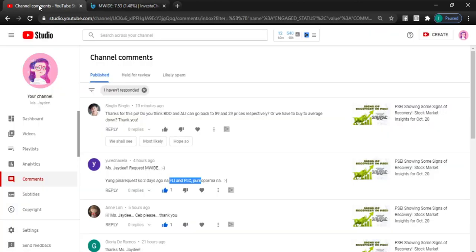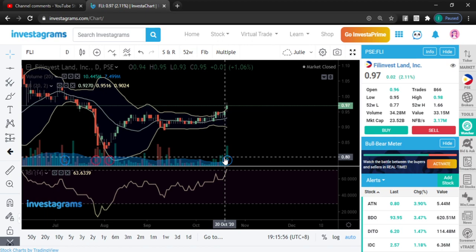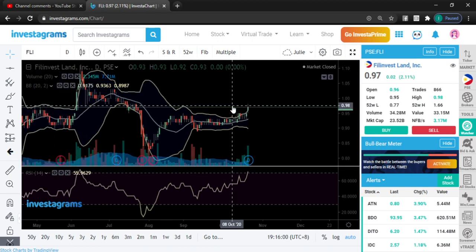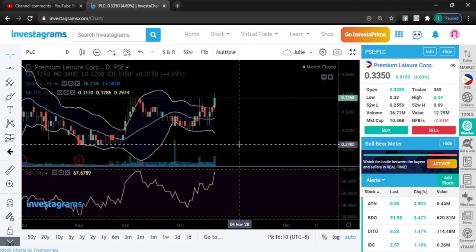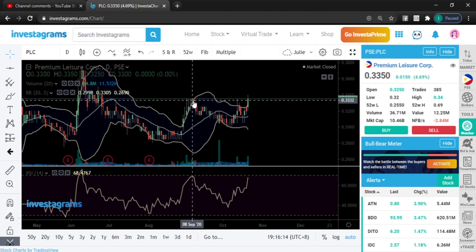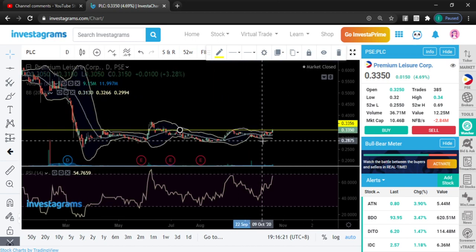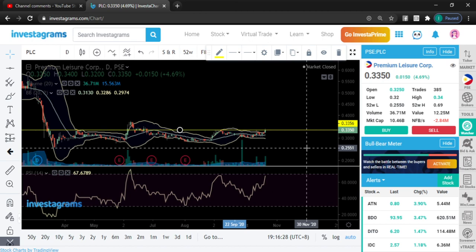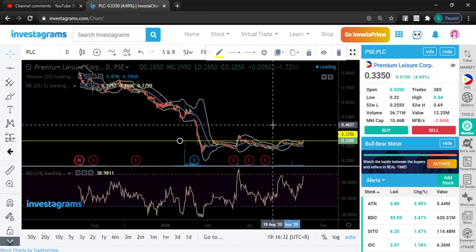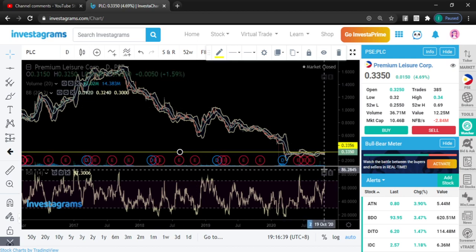FLI is also starting to show some triggers to the upside — I really see this price also moving higher. PLC same — there's a resistance to watch out for, but it's just starting to trigger some upper movements. Hopefully if we start higher than 3350 tomorrow, the next possible movement would be an uptrend. It has very big potential — imagine how much it dropped from 160 down to 0.33.